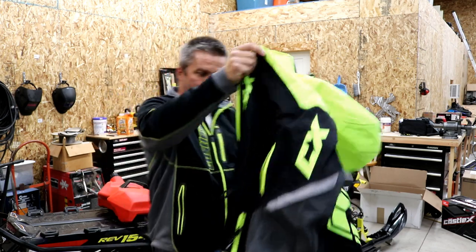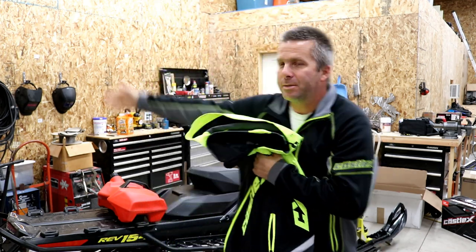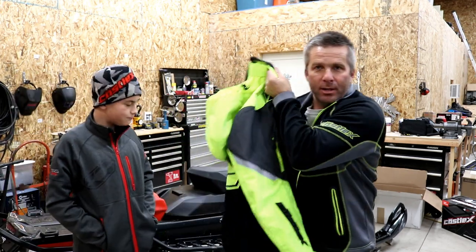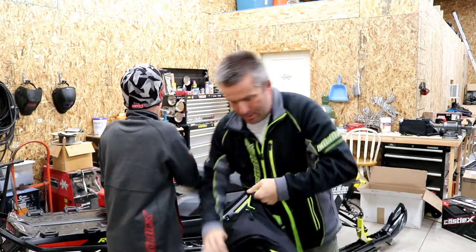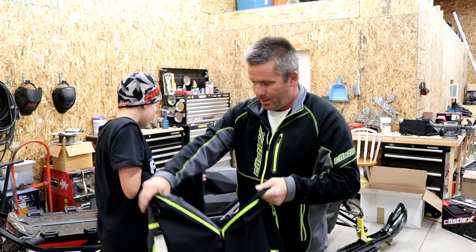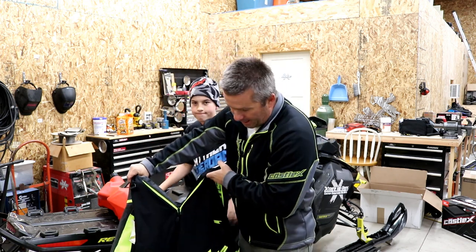We'll get this thrown on Brighton here and show you a couple of other little features. Brighton, my stepson, is going to come back in and put this on for me. He's almost as big as I am — 12 years old. Pretty soon he's going to be stealing my gear. As he gets this put on, I'm going to go over some of the other little features.